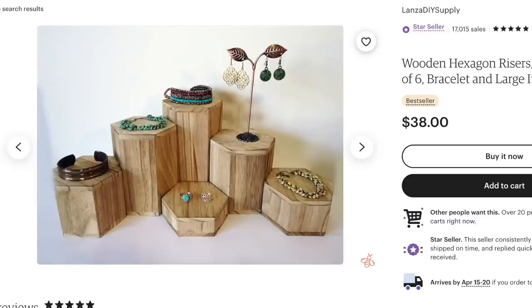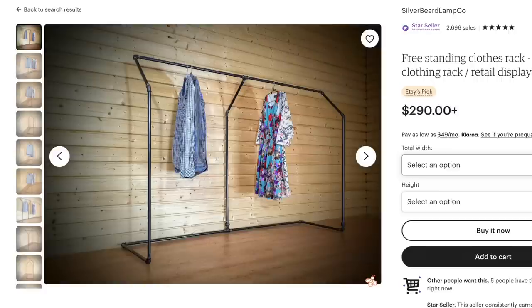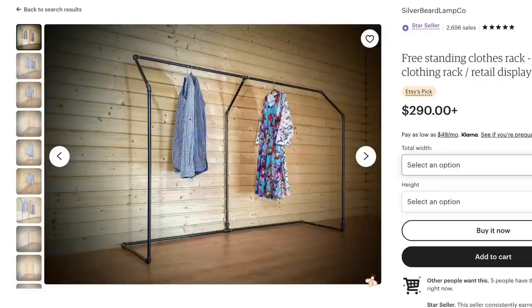Last but not least, let's talk about creative shop displays. More people who have brick-and-mortar shops or sell at in-person events are looking for creative and unique ways to display their products. They're typing in phrases like creative retail display, farmer's market display ideas, restaurant ceiling ideas, vintage shop fronts, and grand opening ideas business decorations.